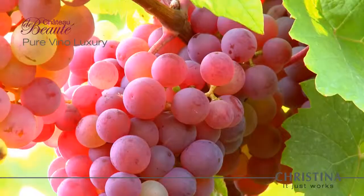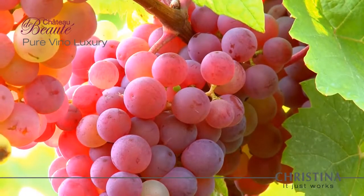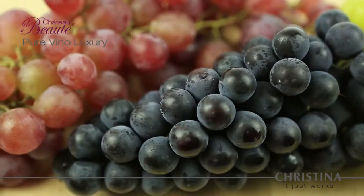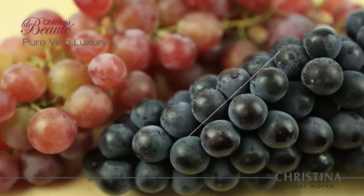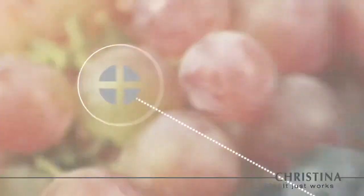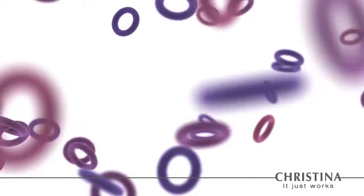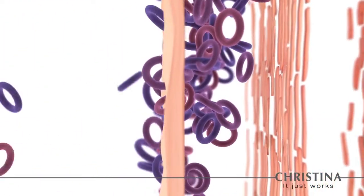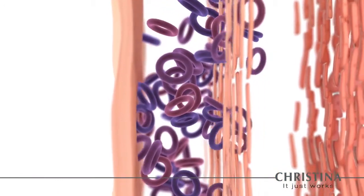The outstanding age-defining qualities of wine and grapes are harnessed to accelerate blood circulation and achieve a highly effective skin revitalization with remarkable exfoliation benefits. One of the most pronounced agents found in red grapes is polyphenol, which energizes the skin and promotes cell longevity.